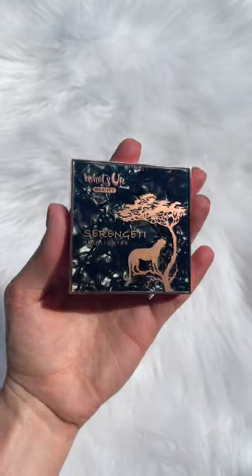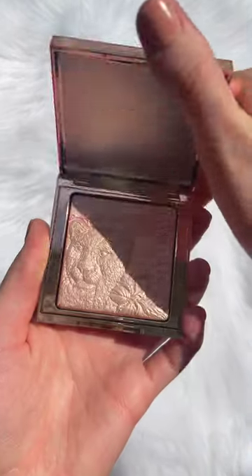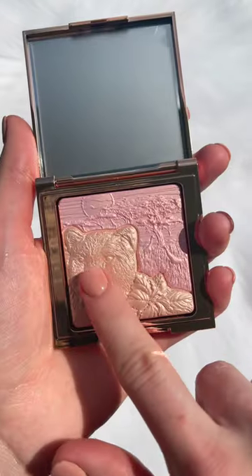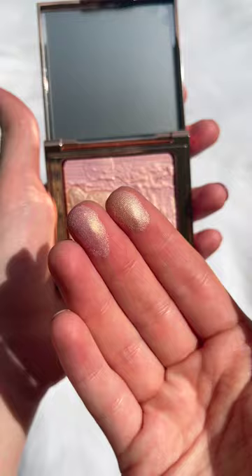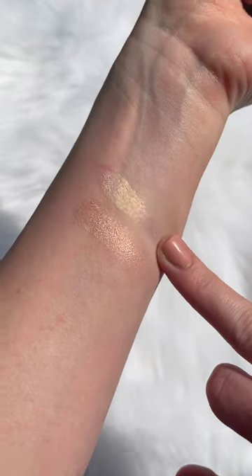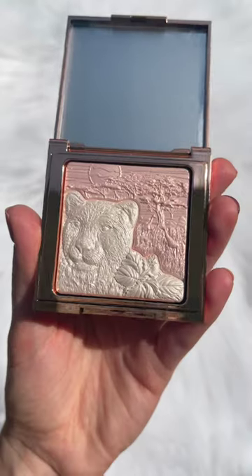Beauty is launching these gorgeous highlighters on September 29th. Each highlighter has two different colors, and you can also mix the two colors together to create a third color, which is what I did here with my swatches.